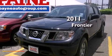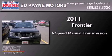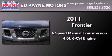This is a 2011 Nissan Frontier. This truck has a 6-speed manual transmission and a 4.0-liter V6.